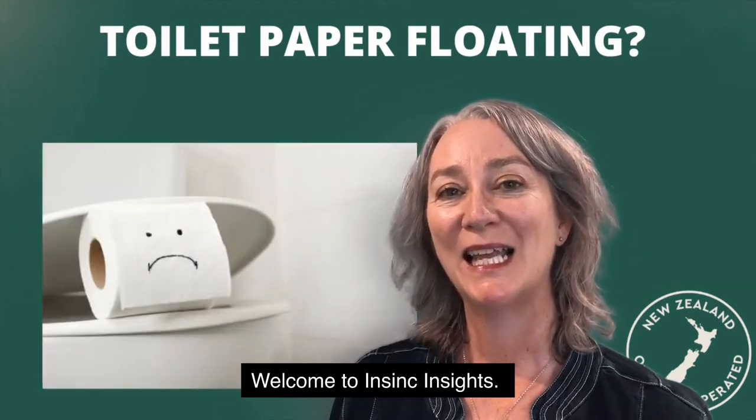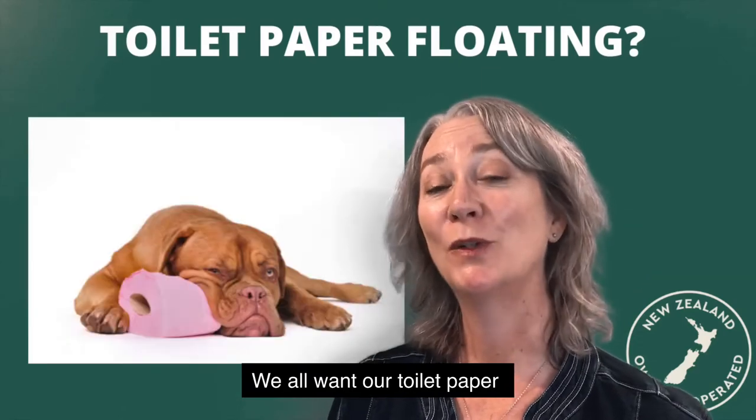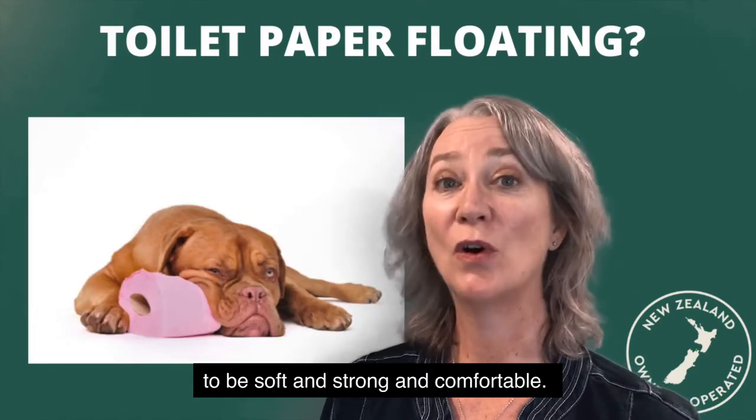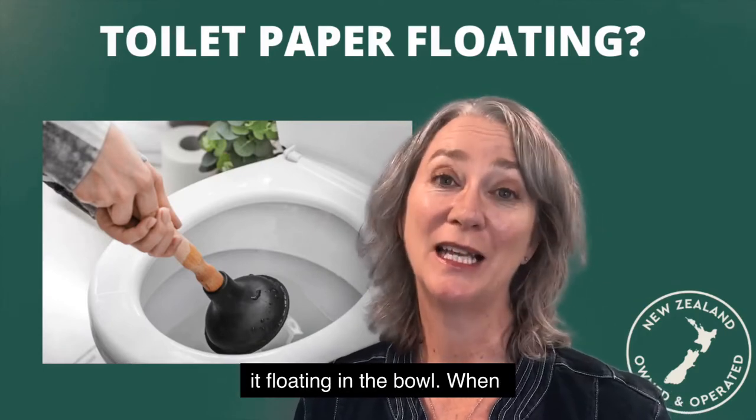Welcome to InSync Insights. Why does some toilet paper float? We all want our toilet paper to be soft, strong, and comfortable. We don't want it blocking our drains and we don't want it floating in the bowl.